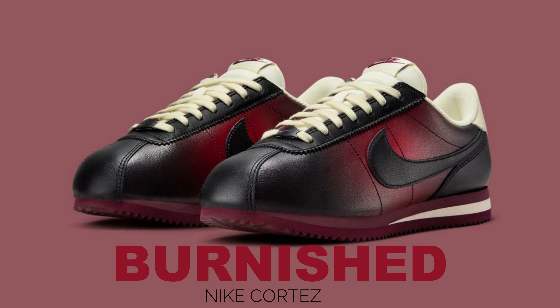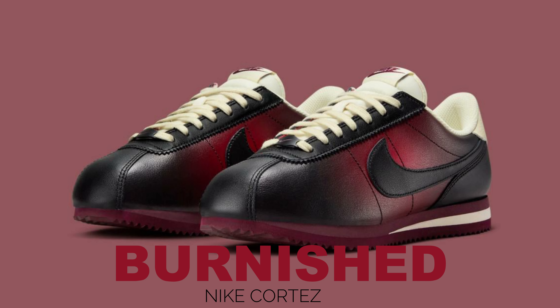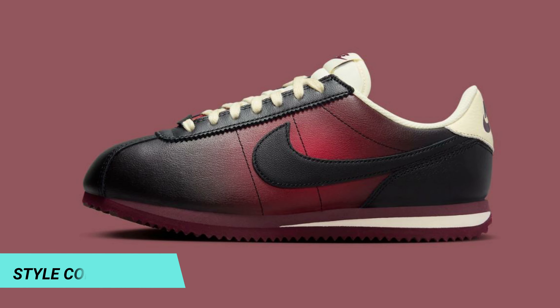The Nike Cortez has had a strong start to 2023, which is the year the silhouette celebrates a belated 50th birthday. It is available in both collaborative and traditional tooling.